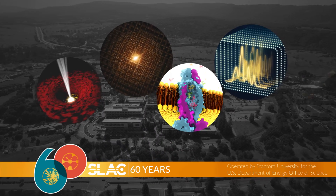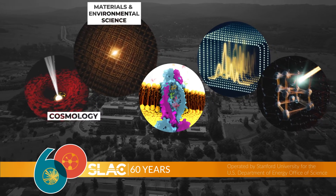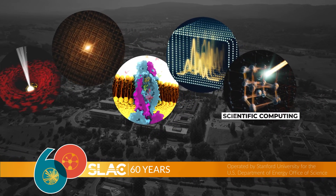Today, SLAC's research has branched out into fields like cosmology, materials and environmental sciences, biology, sustainable chemistry and energy research, scientific computing, and much more.